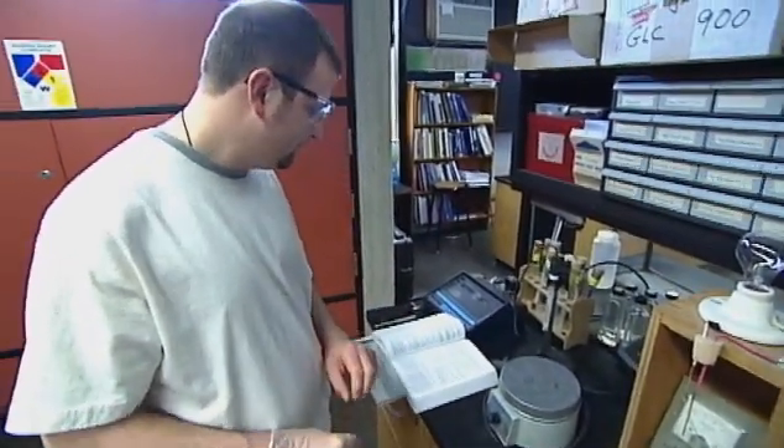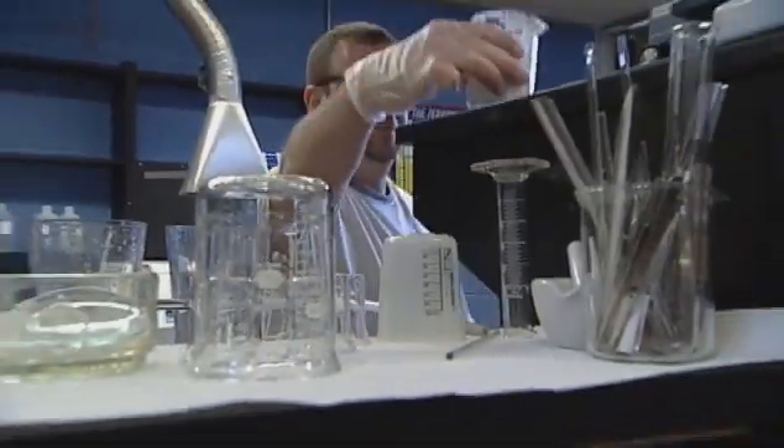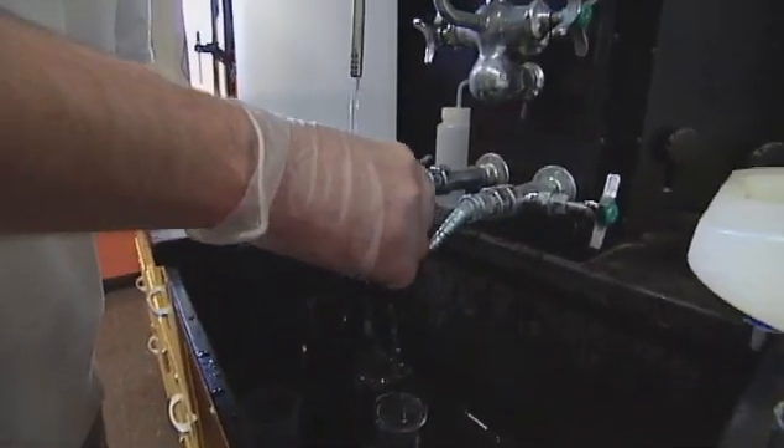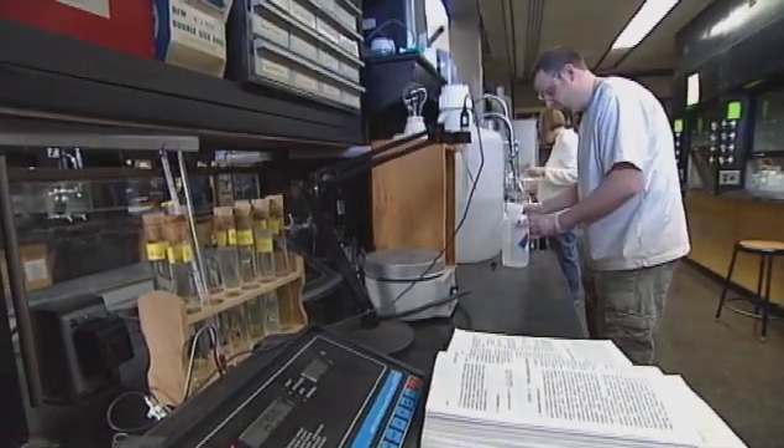Once I graduate, I'd like to get into a laboratory setting. I'm weighing my options right now and trying to see if I really like laboratory work. In the long run, I hope to get into a job where I feel like I can make a difference. Ultimately, I hope to get a good paying job — it doesn't have to make tons of money, but something to make a living, doing something that's interesting.